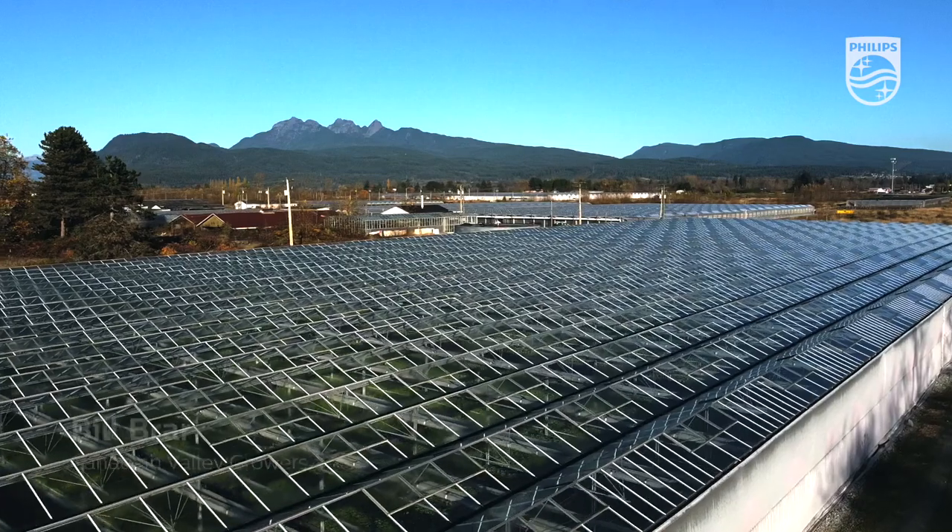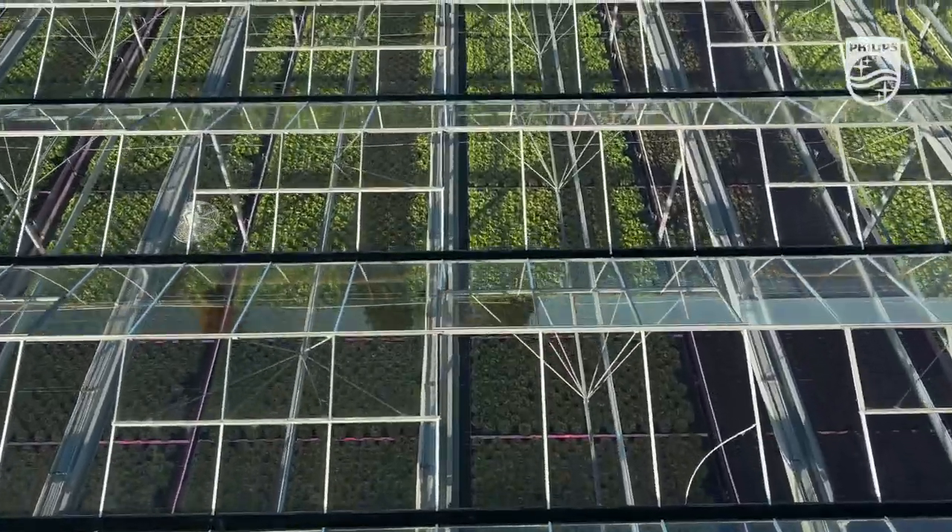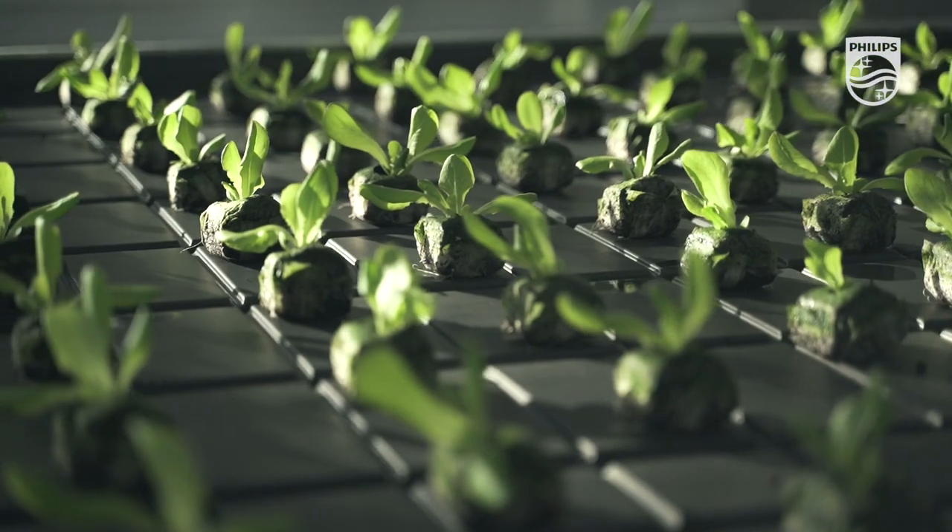My name is Bill Brar. I'm the co-owner of Canadian Valley Veg Products. Right now we grow butter lettuce, multi-leaf lettuce, and we're starting teen leaf lettuce.